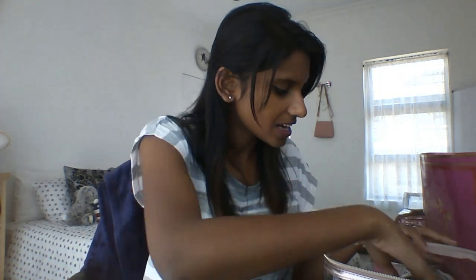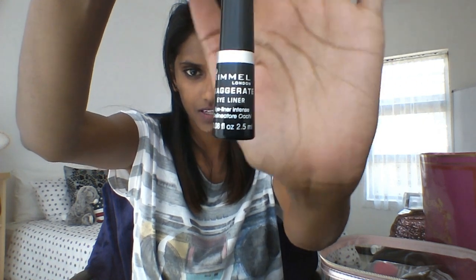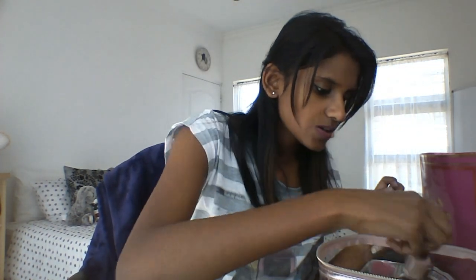There's also an eyeliner — this is from Rimmel London, Exaggerated Eyeliner in the shade black.